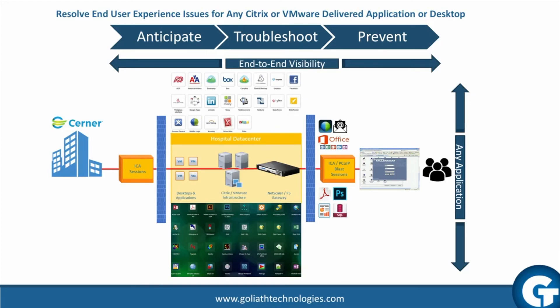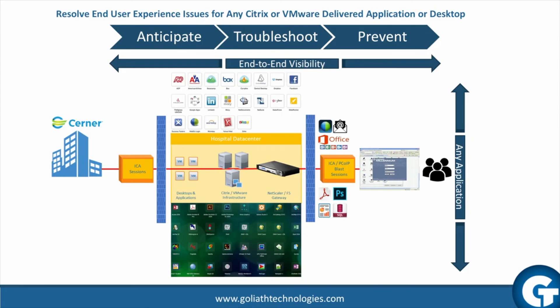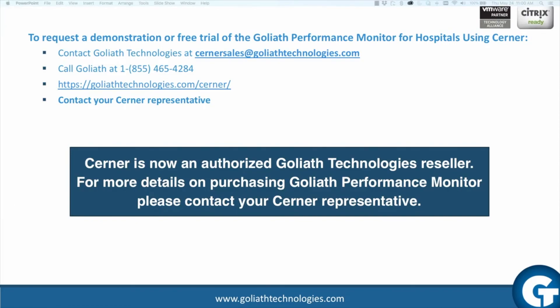This results in faster detection, identification, and resolution of these issues before users or patients are impacted. For more information about Goliath Performance Monitor for hospitals using Cerner, please contact us or your Cerner representative.